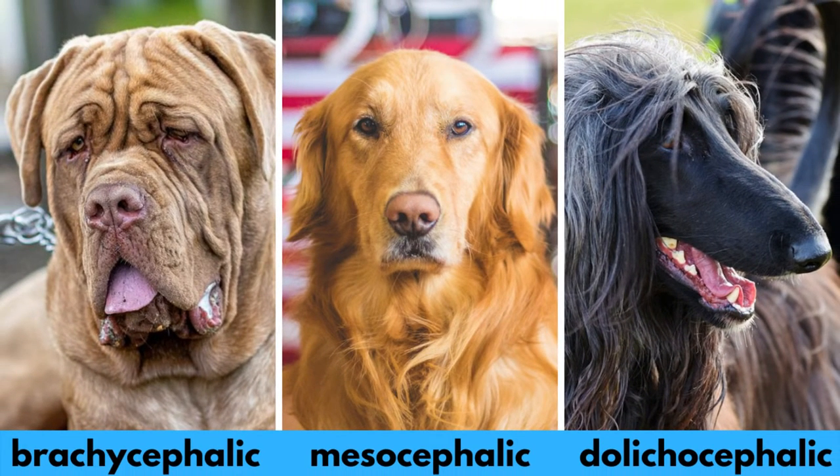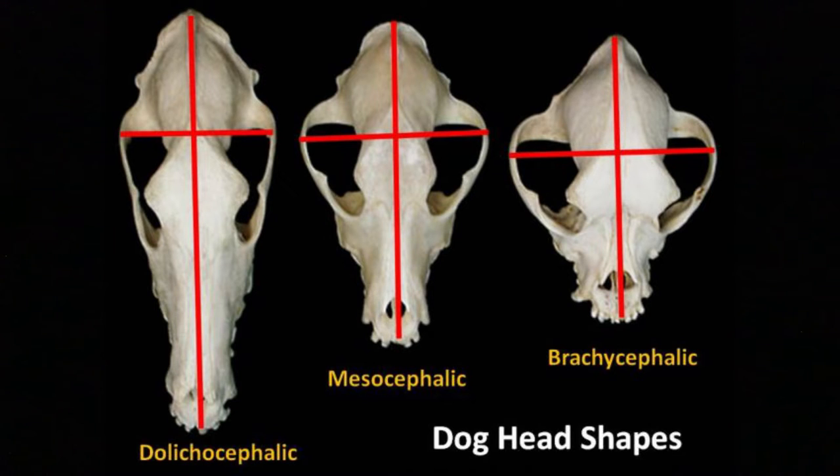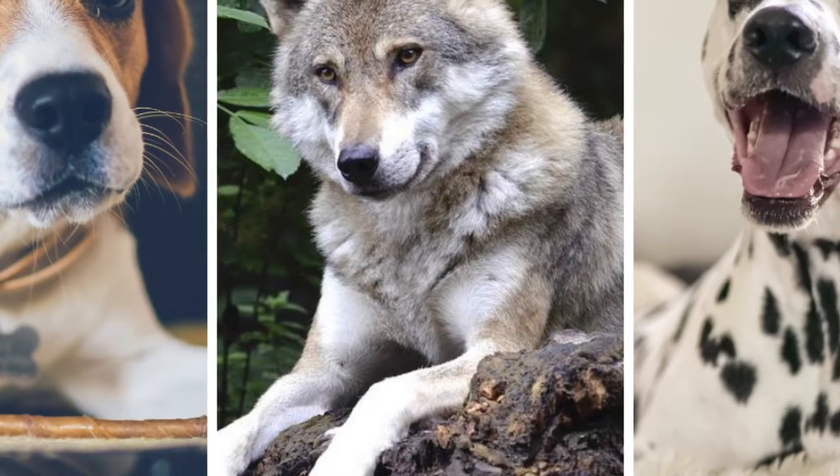Over time, the shape of the dog skull has evolved into primarily three broad categories: the dolichocephalic skull, the mesocephalic skull, and the brachycephalic skull. Let's talk about each category individually.